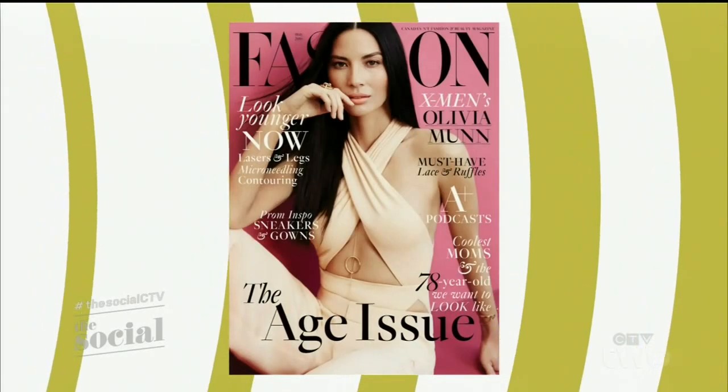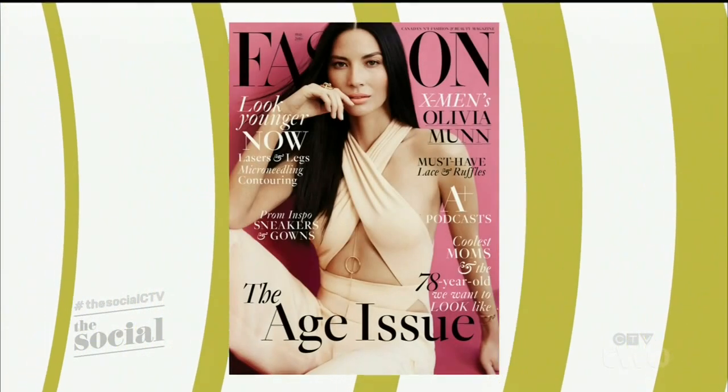Thank you, Sarah. We'll have more information about all these accessories available at thesocial.ca after today's show. And be sure to check out the newest issue of Fashion Magazine, starring Olivia Munn, on fashionmagazine.com.